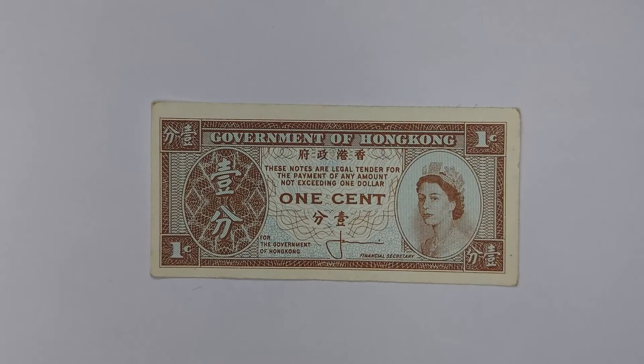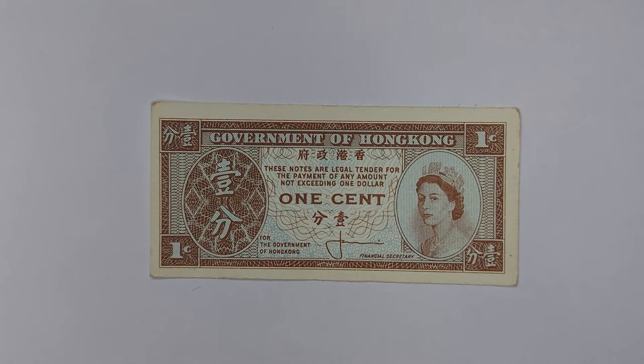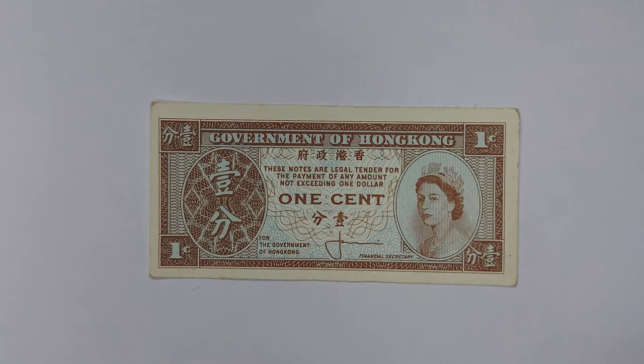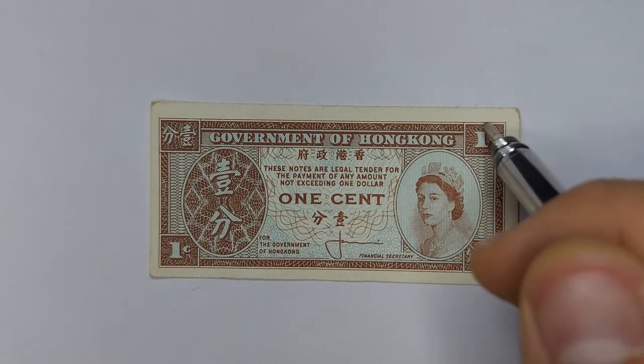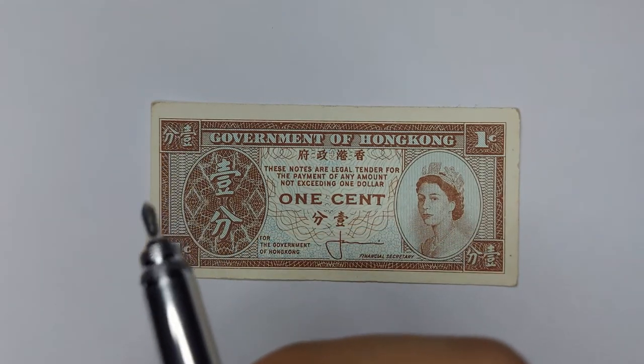Hello there everybody and welcome back to the channel. Today I'm here with something very odd — a Hong Kong one cent note. That's right, one singular cent. On the front we've got an image of Queen Elizabeth II, just a nice little portrait of her wearing the crown, with a little border in each corner. 'One cent' is written here, and in Chinese 'yut fun', reading right to left, which also means one cent.